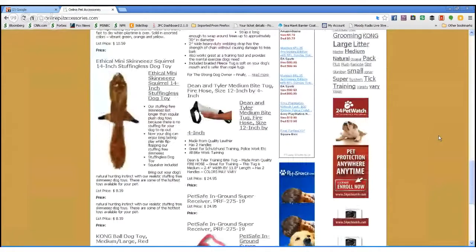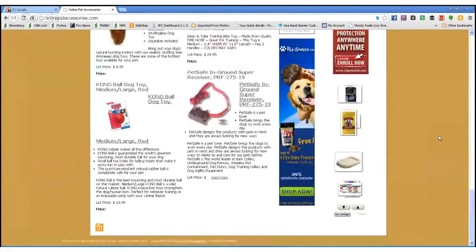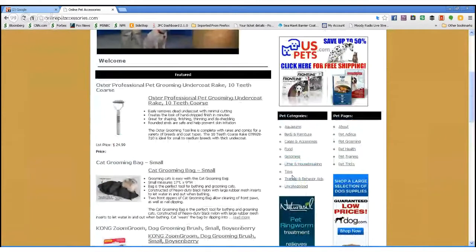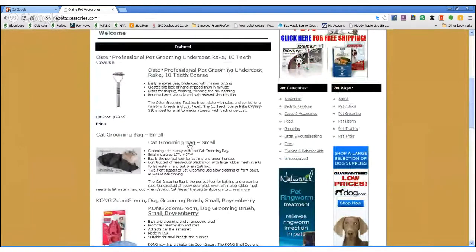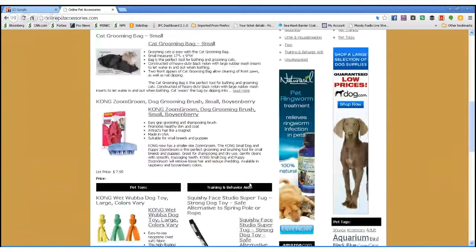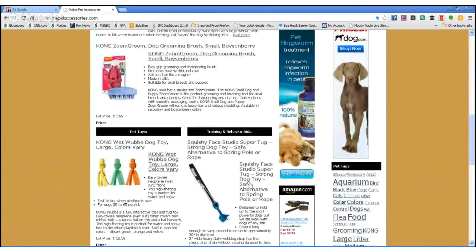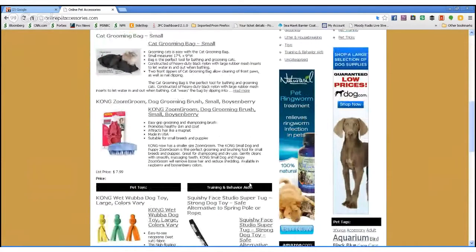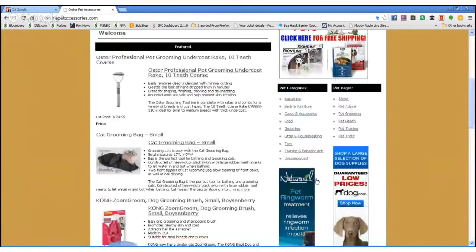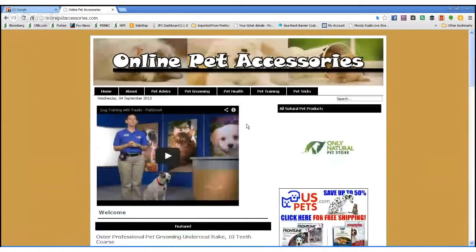Each one of these stores is filled with money-making products, and it's a little bit different than what most people imagine. For example, somebody came here and decided to buy this cat grooming bag. If I own this store, I don't have to ship anything out. I don't have to deal with customer service or refunds or any of that. This product is actually going to be fulfilled by amazon.com and I'm going to get a percentage of that. That's how these stores are set up — third party companies sell the items, and as the store owner you get a percentage of the money. They're filled with what we call money makers.